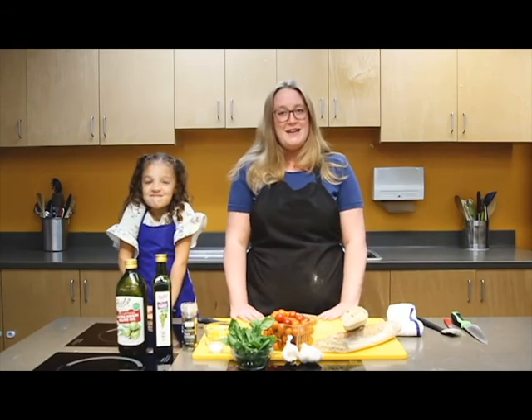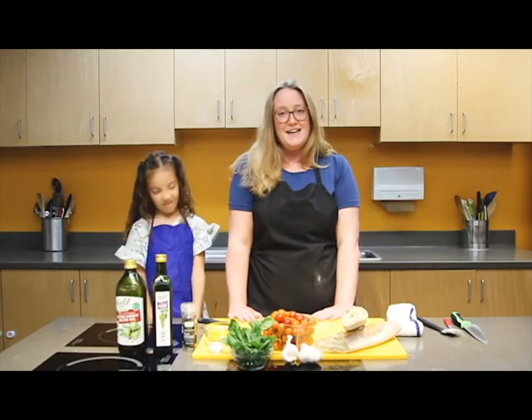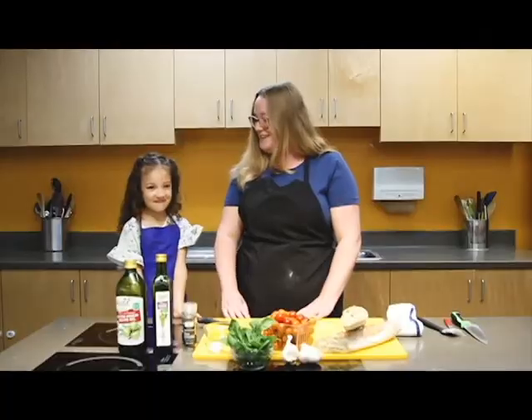Cherry tomatoes are small, sweet, and one of my favorite fruits growing this summer. Since it's the height of tomato season, we're going to go over to Sola Grazia Farm and see how tomatoes grow. Let's go visit!